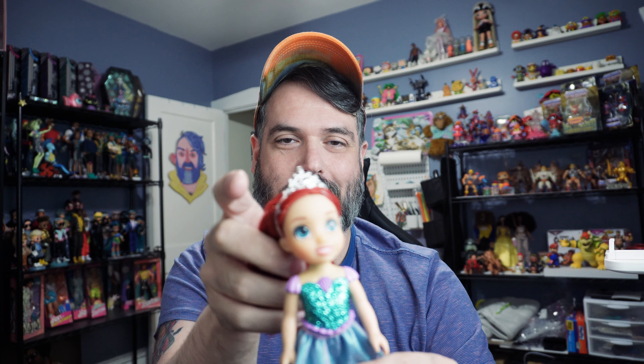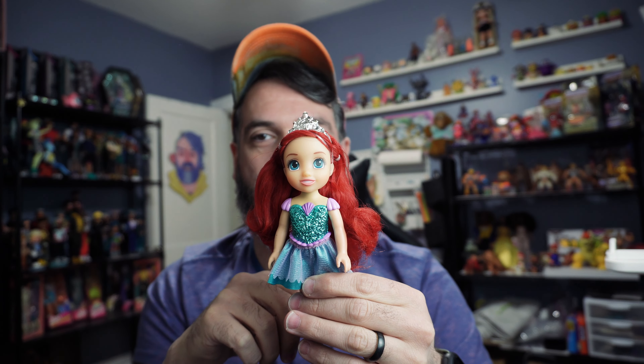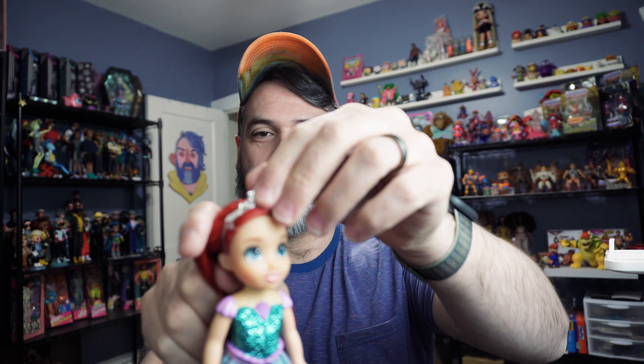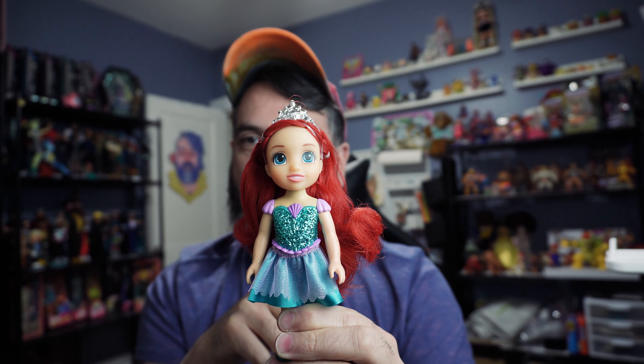Her hair — I'm pretty sure it's polypropylene. And she comes with this crown, which is removable, but it's strapped to her head with some plastic ties right now. Super cute Ariel.